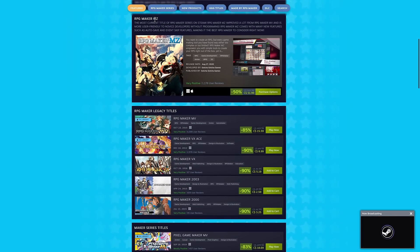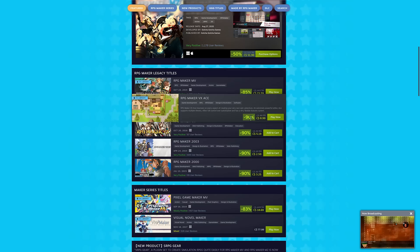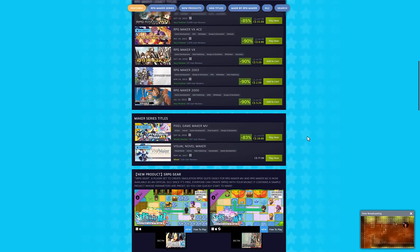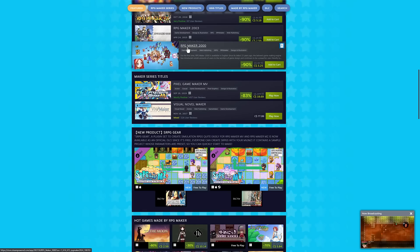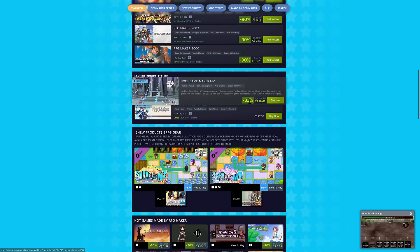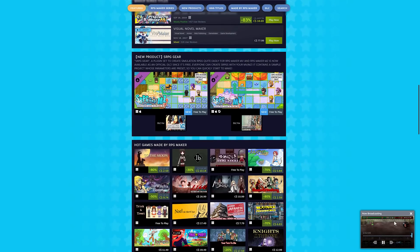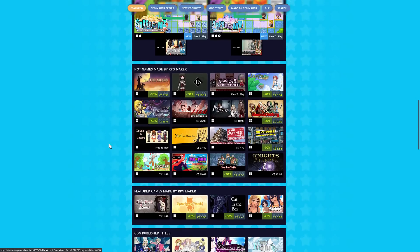You're going to find you can get the MZ version — which is the newest version — 50% off. The second newest version, MV, is 85% off. VX Ace is 90% off. So basically as they go back in time, bigger and bigger discounts. But you can get XP completely and utterly free. I do believe this one actually came before XP if you're wondering about the chronology. Pixel Game Maker is also available at 83% off — if you want me to revisit it, let me know in the comments. You'll also notice there's a bunch of stuff being broadcasted around this festival. You can see a number of titles created using various versions of RPG Maker over time — To The Moon is probably the most famous. And this was actually made with the free version you are getting in this giveaway.